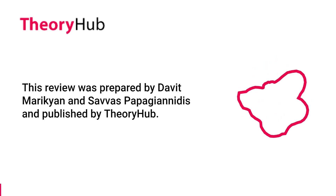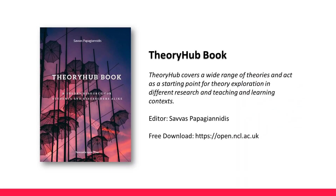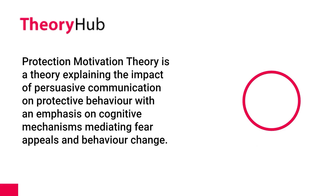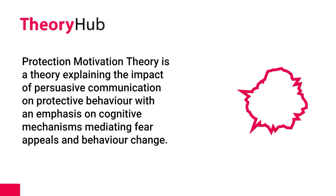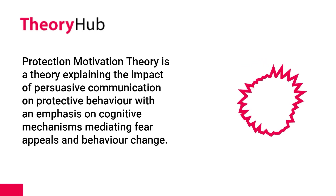This review was prepared by Davit Marikyan and Savas Papagianidis and published by TheoryHub. TheoryHub covers a wide range of theories and acts as a starting point for theory exploration in different research, teaching and learning contexts. This is a review of the Protection Motivation Theory, a theory explaining the impact of persuasive communication on protective behavior with an emphasis on cognitive mechanisms mediating fear appeals and behavior change.